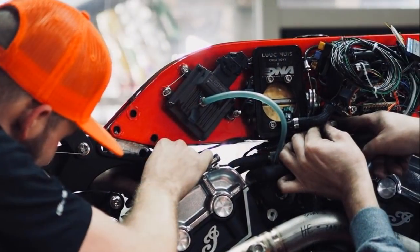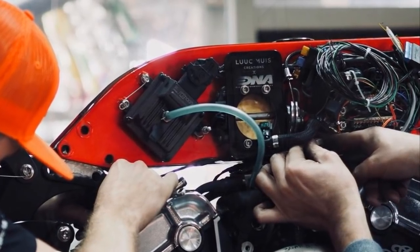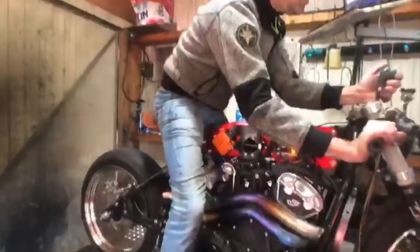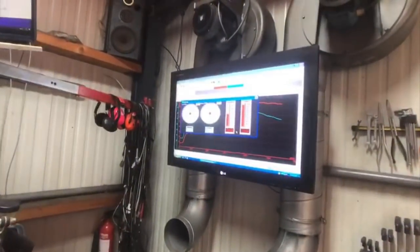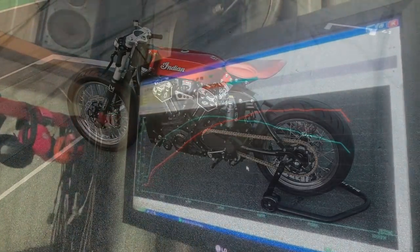He also installed a custom ECU unit to gain some power and torque. The engine ended up with 7 more horsepower and 21 Nm of torque above the factory original.